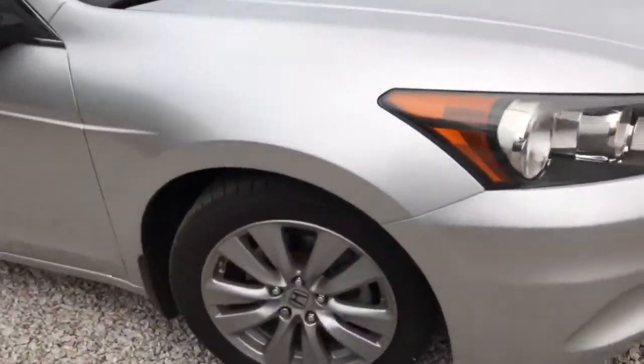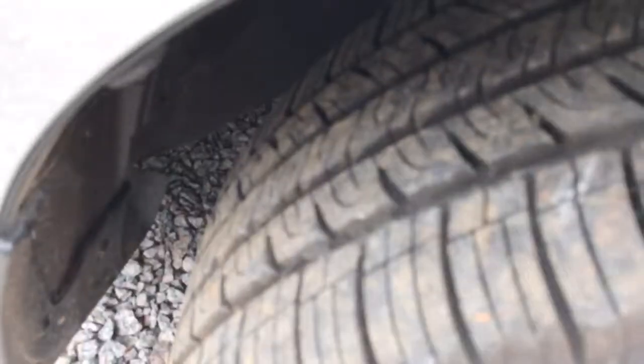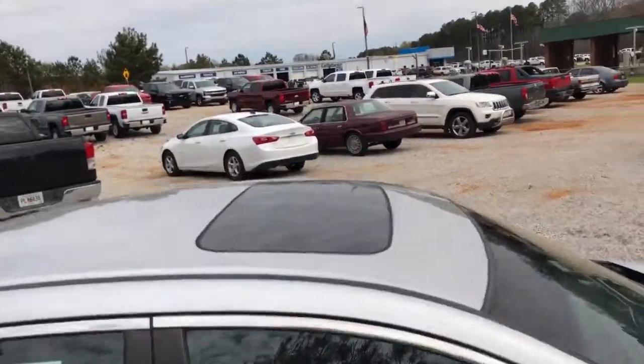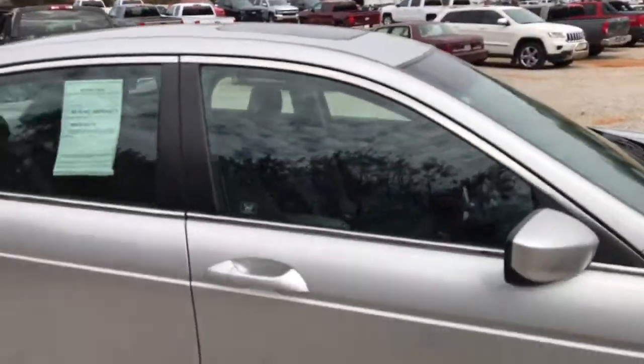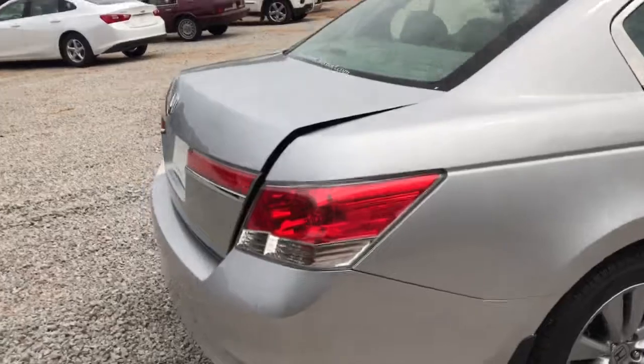Here are the factory wheels, and you can see it also has great tread on these tires. This is a four-door sedan and it also has a sunroof, which we'll check out on the inside. Let's go around the rest of the way to the back of the car and check out the trunk.